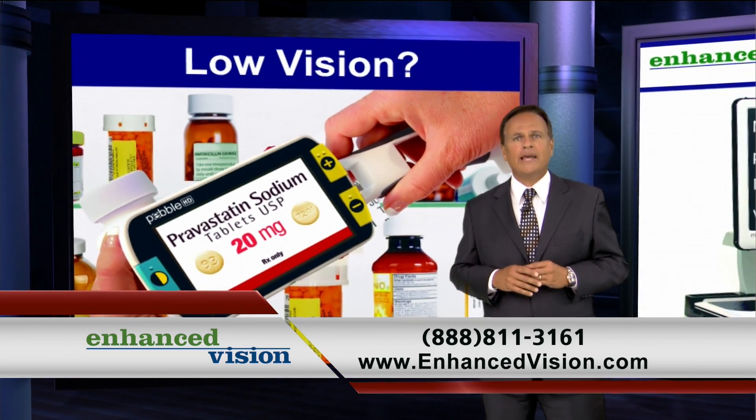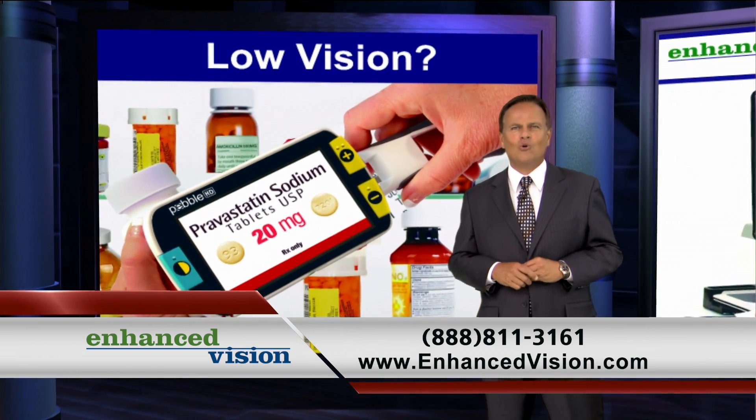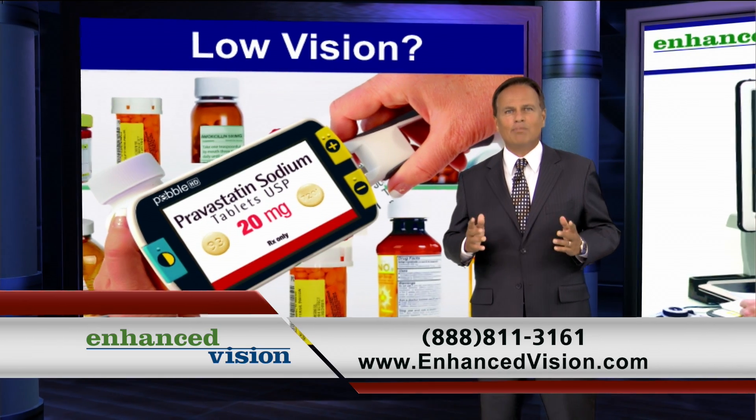Our portable electronic magnifiers are perfect on the go. Clip to your belt, carry in your purse, briefcase, or backpack.